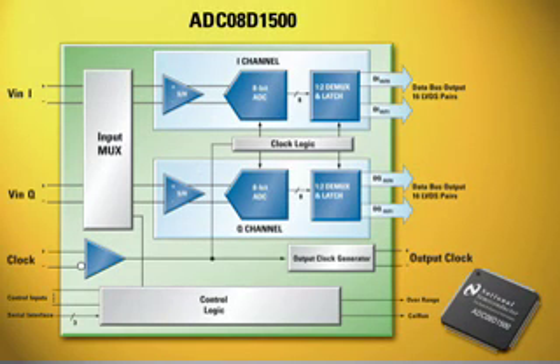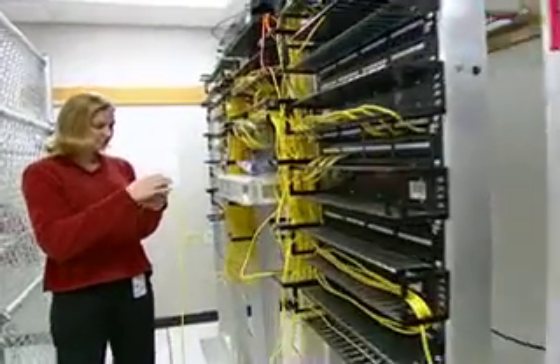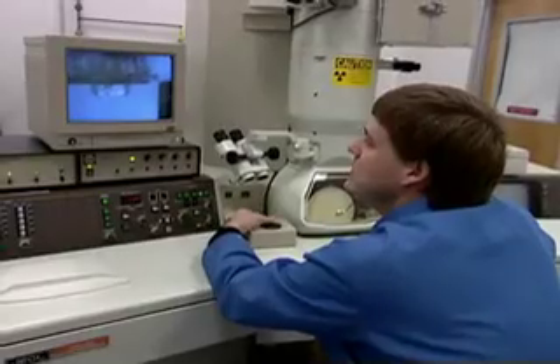And while designers think that Gigahertz sampling speeds and excellent dynamic performance usually equal higher power consumption, National's family of ADCs can offer the performance while consuming a mere 1.9 watts. Wherever these ADCs are employed, National is enabling new architectures in communication systems and test and measurement equipment, and enabling engineers to design without fans and heat sinks, saving board space, reducing system cost, and enhancing system reliability.